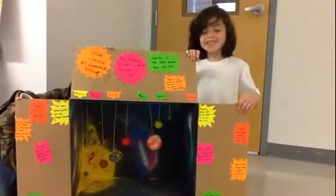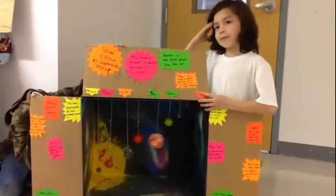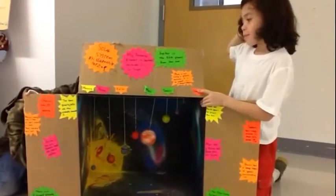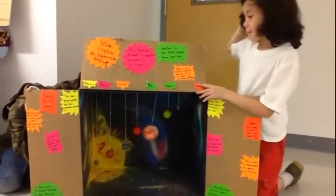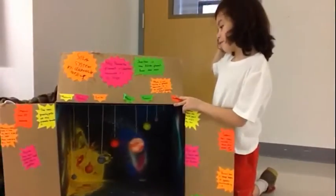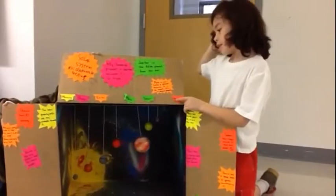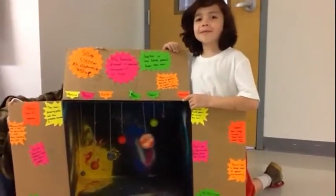My name is Clementine and I studied the whole solar system. My favorite planet is Jupiter. Jupiter is the fifth planet from the sun. Pluto is not a planet really — it's really a dwarf planet. Because it's so small, it's a dwarf planet. My mom helped me.